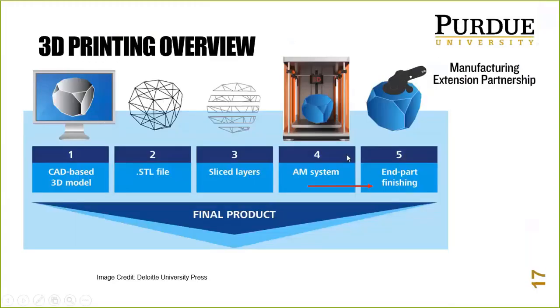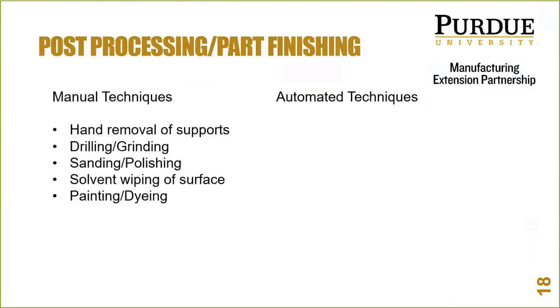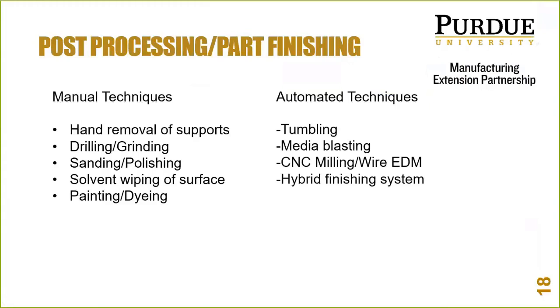Now that a part is printed, let's talk about end-part finishing techniques — manual and automated. Automated techniques are interesting because you can tumble parts in batches, media blast as a lot, or even use a conveyor for blasting so it's very automated and less hands-on. Finishing is a big deal in additive: you want to minimize labor and operator touches while still getting a production-looking part. Automated hybrid finishing systems can drop parts in and do a combination of chemical, vibratory, or support removal steps. Progress is being made here to get additive into a production environment.